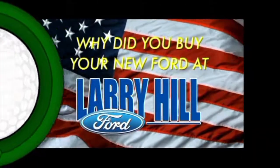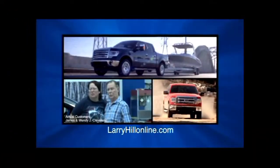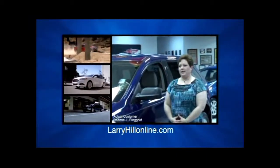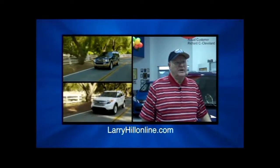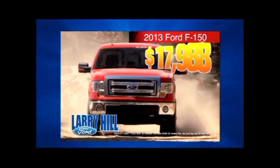Why did you buy your new Ford at Larry Hill Ford? The price was right at Larry Hill — the prices were less at Larry Hill. I shopped other Ford dealers and bought mine at Larry Hill Ford in Cleveland. Own a brand new 2013 F-150 starting from just $17,988. Take I-75 to exit 20 and go one mile east, or see us at LarryHillOnline.com.